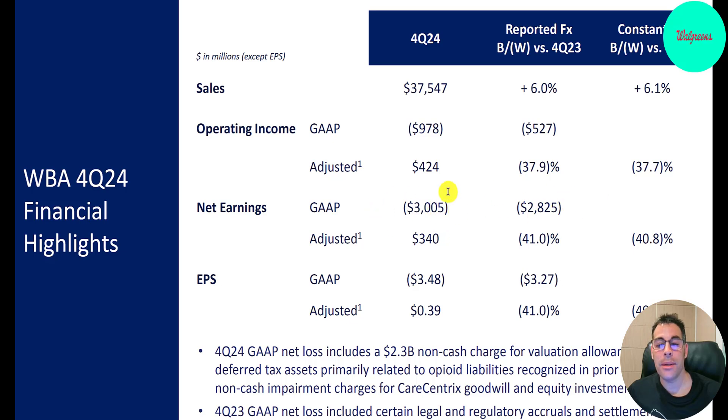Net earnings were negative $3 billion, which is $2.8 billion worse than last year — last year they had a small negative. Negative EPS of $3.48; on an adjusted basis, it's positive $0.39. Adjusted means they add back things like stock-based compensation and other non-cash or non-recurring items. The reason for the big loss in the fourth quarter was a $2.3 billion non-cash charge on a deferred tax asset, because these drug companies have gotten hit hard from the opioid crisis. Also, a big goodwill impairment from CareCentrics — that's a Chinese investment.